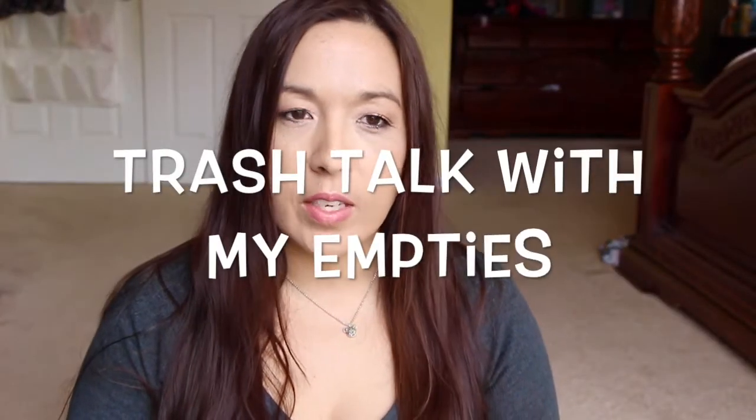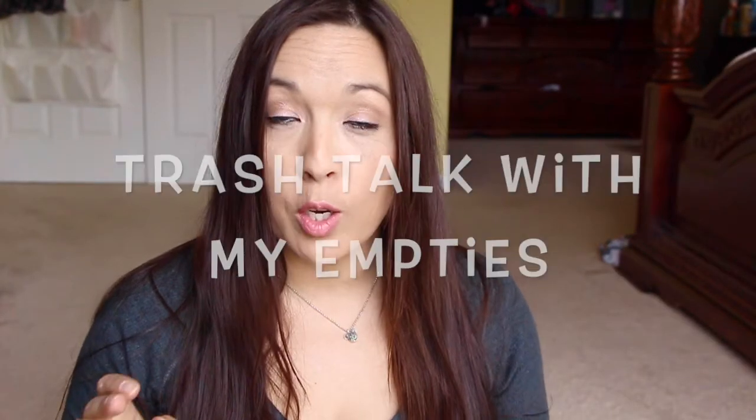Hi guys, I'm here with an empties video. I've been trying to make it a really big conscious effort to get rid of everything that I have in my shower that's been there forever. So I've been trying really really hard and I'm doing a pretty decent job.